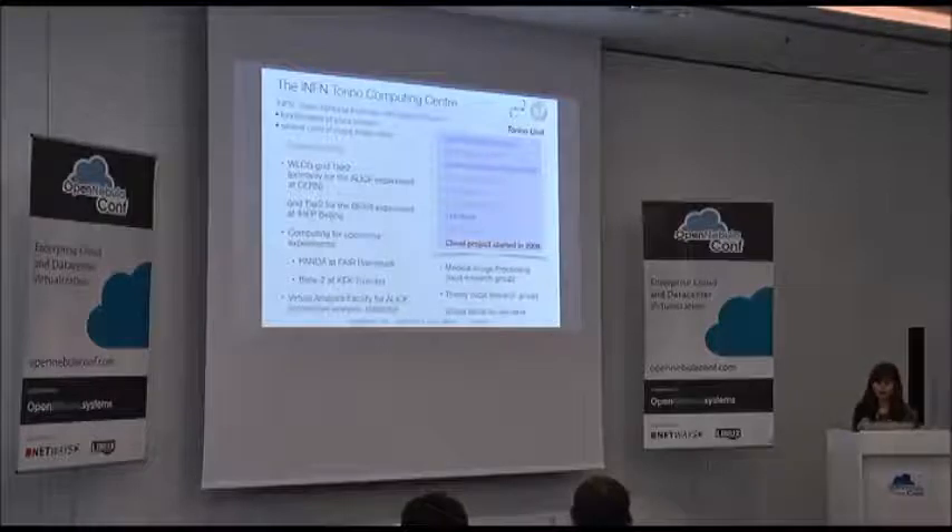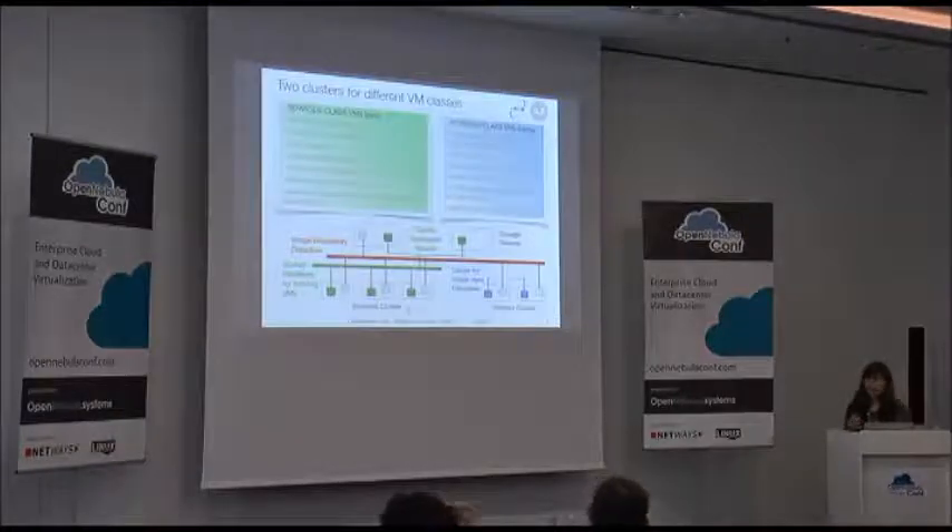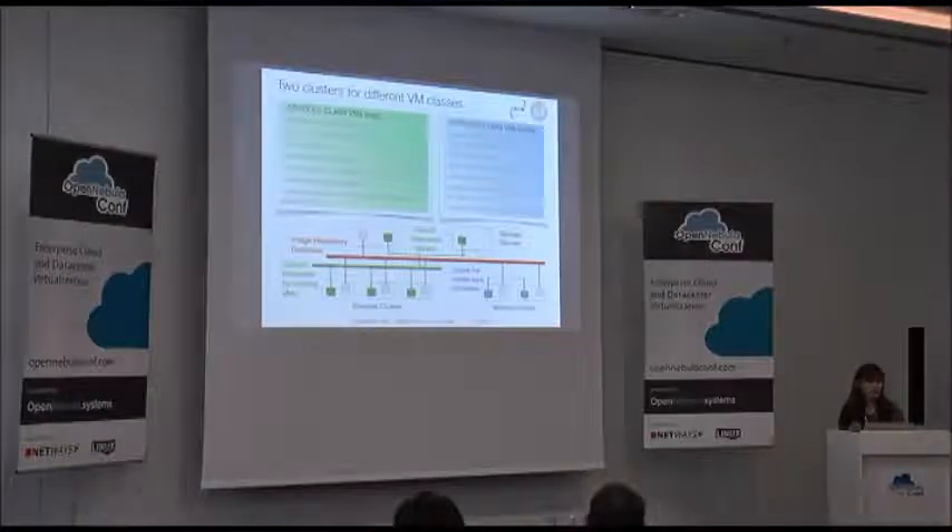Another big customer of the facility is the Virtual Analysis Facility for Alice, which provides interactive data analysis with elasticity. We also support medical imaging processing, some smaller theory local research groups, and virtual farms on demand. The infrastructure has two clusters of hypervisors for two different classes of virtual machines: service class machines, which are our 'pets' providing critical services needing inbound and outbound connectivity, live migration for continuity of service, server-class hardware, and no particular IO requirements. The image repository is shared.